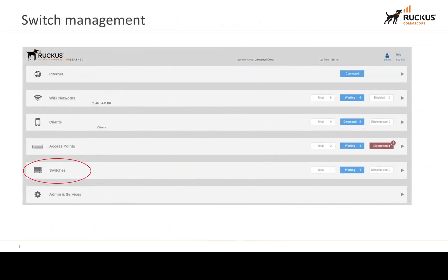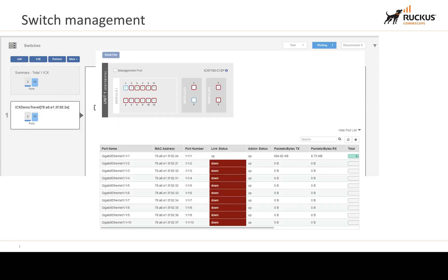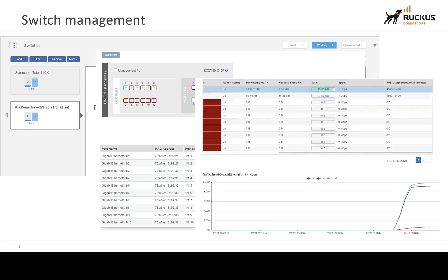Ruckus Unleashed also offers what can be called switch management lite. It allows you to monitor your switches, upgrade firmware, and view information such as PoE budget — what's available, what's being used, what's connected, disconnected, or blocked by the administrator. You can see what's providing PoE power, port status, administrative status, port numbers and names — which you can rename. Selecting a port shows the traffic trend including transmit, receive, and total bandwidth used, along with port speed and PoE used versus allocated.